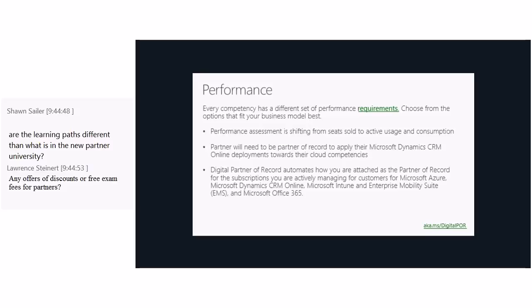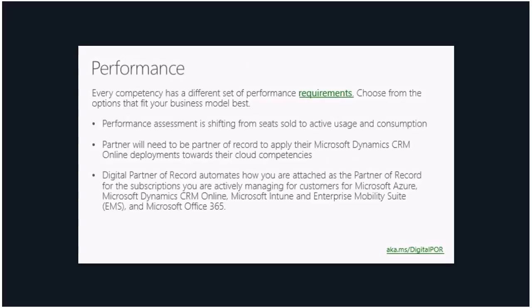Sean is asking whether the learning paths are different from what is in the new Partner University. I believe Partner University has a lot of training, but for competencies specifically, the required exams are listed in the learning path. The two are almost complementary to each other, so I would look at both.